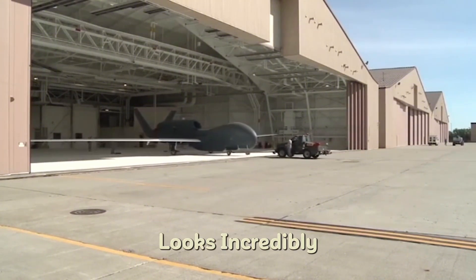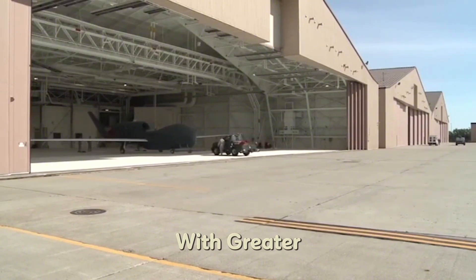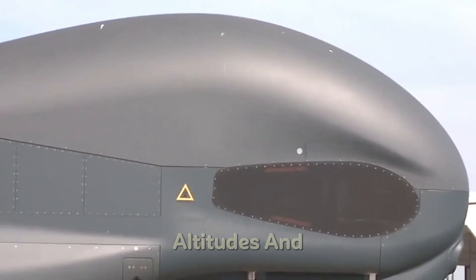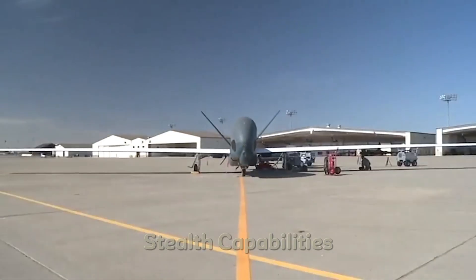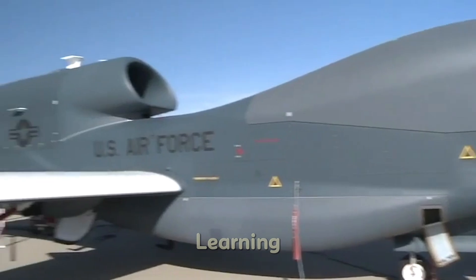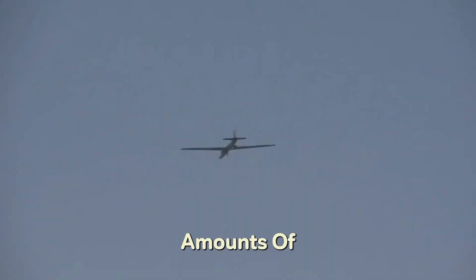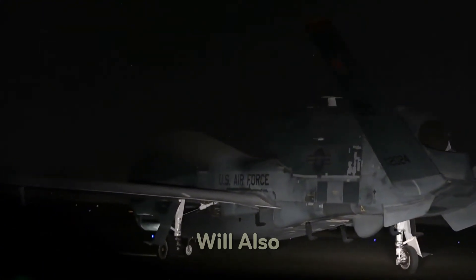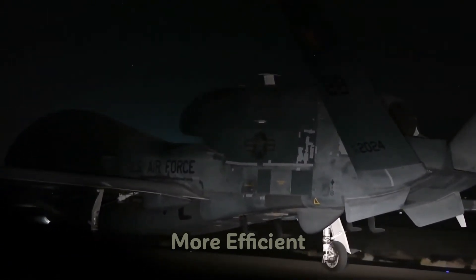The future of surveillance drones looks incredibly promising. As technology continues to advance, drones like the Global Hawk will become even more capable, with greater autonomy, enhanced sensors, and longer endurance. We can expect drones to become even more sophisticated in the future, with improved stealth capabilities, faster speeds, and more advanced data processing. Artificial intelligence and machine learning are expected to play a significant role, allowing drones to process vast amounts of data in real time and provide even more actionable intelligence to military commanders. The integration of AI will also enable drones to make decisions autonomously, reducing the need for human intervention and allowing for faster, more efficient operations.